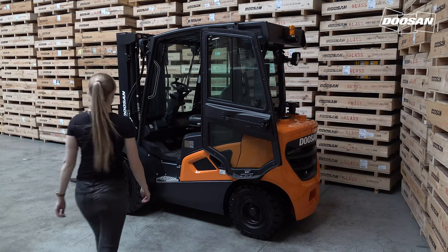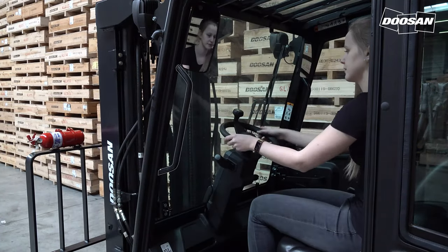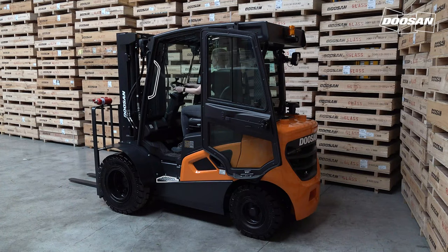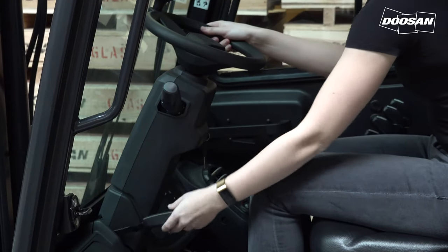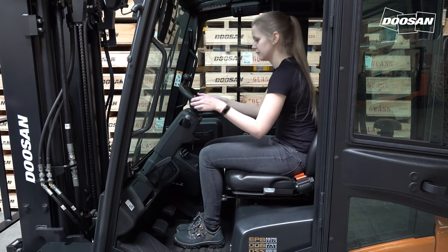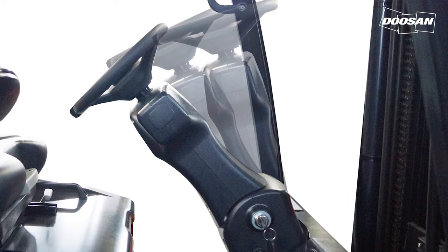The easy entry grab bar and anti-slip step plate make it easier for the operator to enter and exit the truck. The wide anti-slip step plate keeps the driver safe in all weather conditions. The telescopic steering column can be adjusted depending on the operator's driving posture. It takes up less space and makes it easier for the operator to get in and out of the truck.